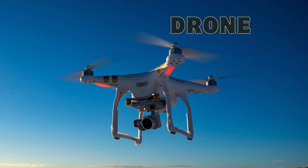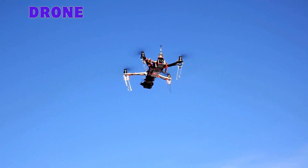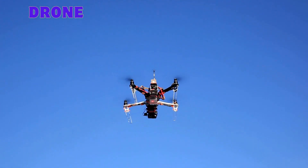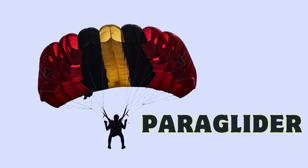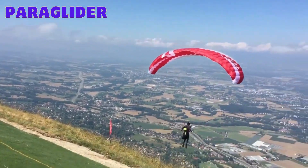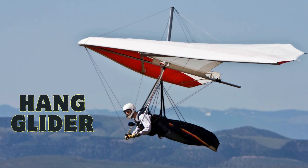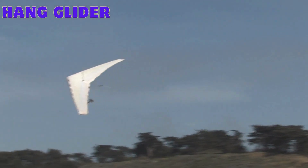Drone: an unmanned aerial vehicle controlled remotely, employed for diverse applications. Paraglider: a canopy wing allowing gliding through the air while harnessed. Hang glider: a non-motorized glider with a suspended harness for free-flying experiences.